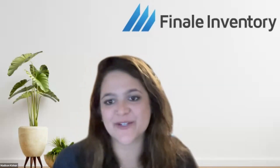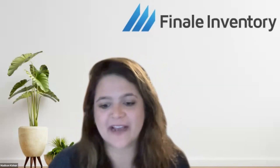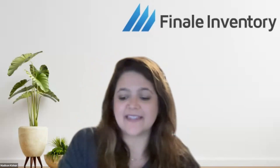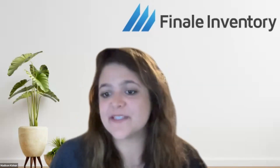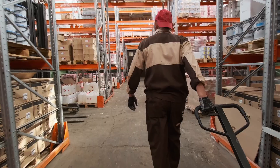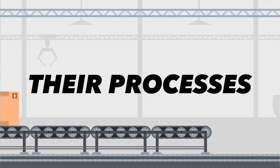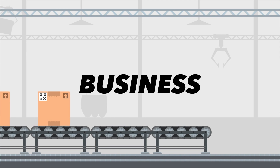Madison introduces herself as partner program manager at Finale, a role she's held for almost two years. She started as a CRM role and didn't have much inventory background before joining. She finds it eye-opening how universal inventory management is and enjoys helping customers streamline their business processes.